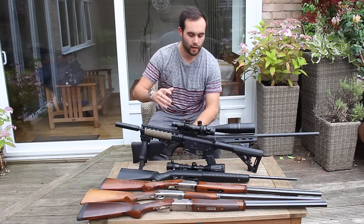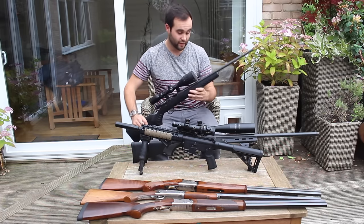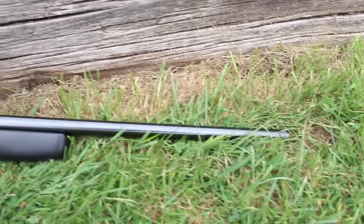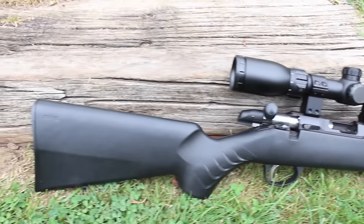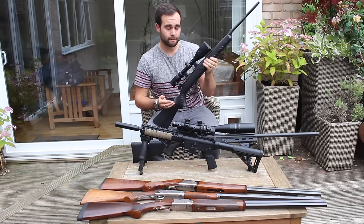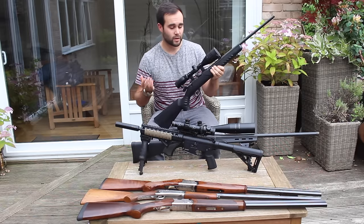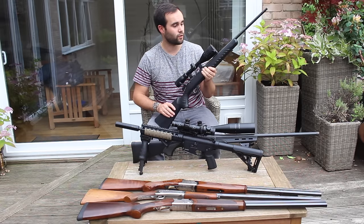Moving on to the rifles - I've got my Seiko quad synthetic with the thinner barrel. You can also get it with a varmint thicker barrel. The main feature of the quad is that you can interchange the barrel across four different calibers with different magazines. In this form it's a bolt-action .22 long rifle. I absolutely love it - it's a cracking little rifle, really accurate and really well made. I am going to sell it though; it's currently up on Gun Trader.